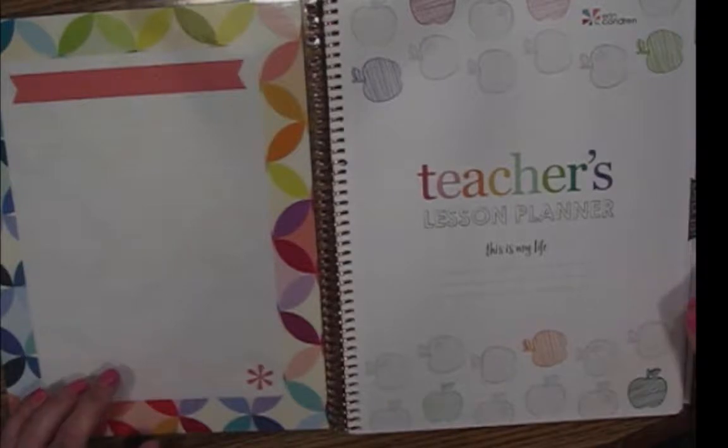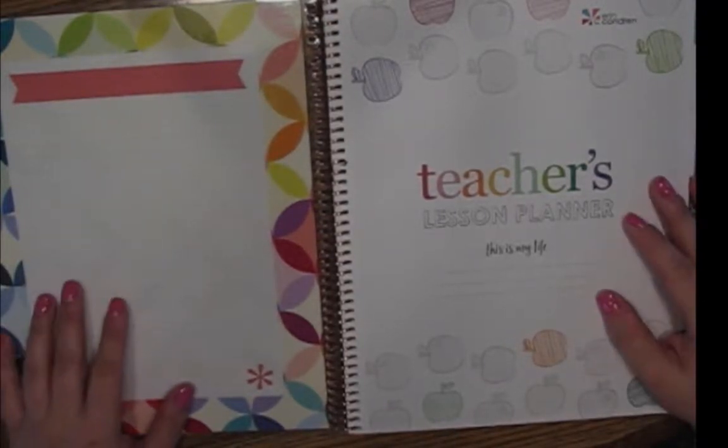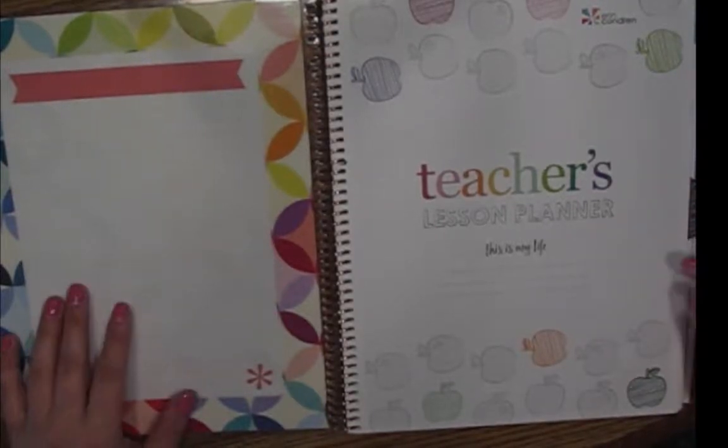Those of you who teach the same students all day, every day would probably find the regular teacher's lesson planner very useful. Those of you who teach a mixed schedule — thinking junior high, high school, or college — where you're seeing different groups of students throughout the day, might find this beneficial.